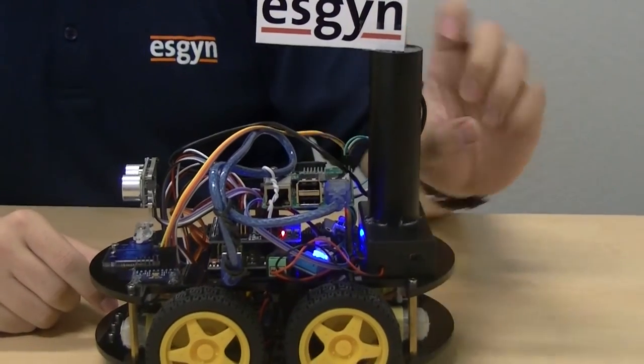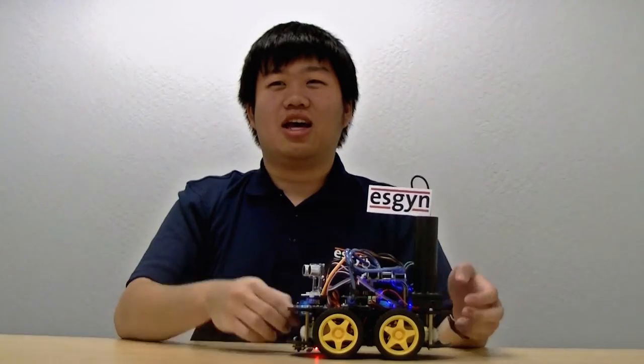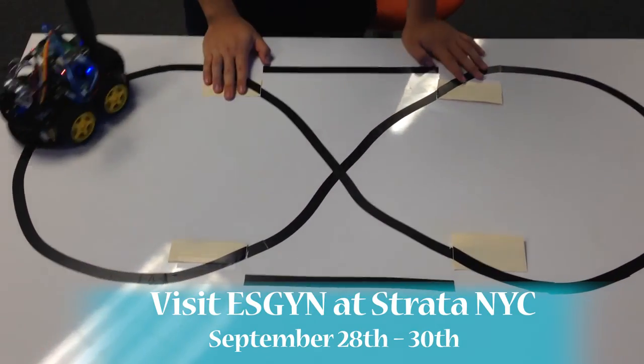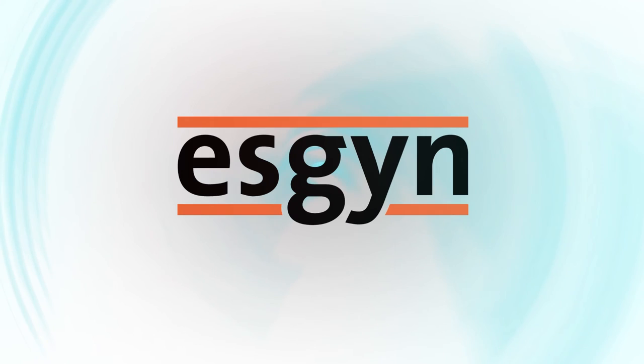We attached a portable charger on the back of the car so the Raspberry Pi can run without being plugged into a wall socket. If you're interested in learning more about our IoT solutions and meeting members of the ESGIN team, visit us at Strata and Hadoop World in New York City on September 28th to 30th.